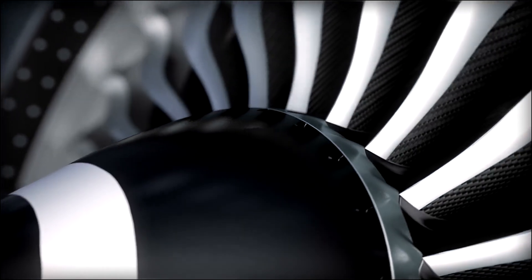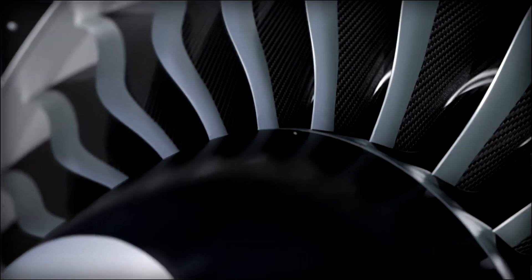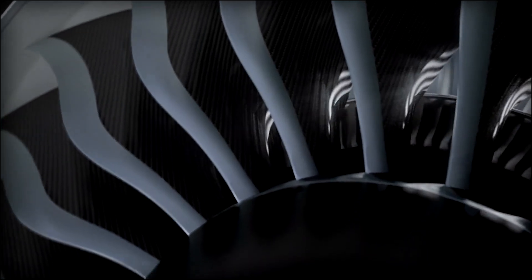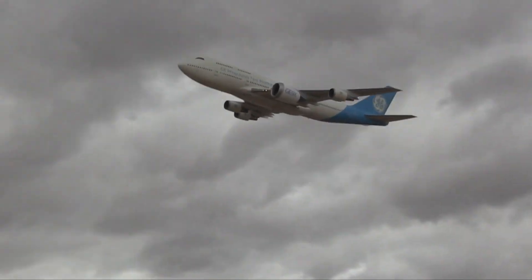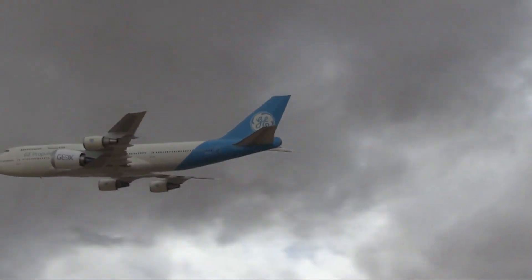What you see here isn't a spaceship or a secret Pentagon weapon — it's a jet engine so powerful that, in theory, it could launch a skyscraper into space. Its enormous size makes any other engine look like a desk fan next to it.